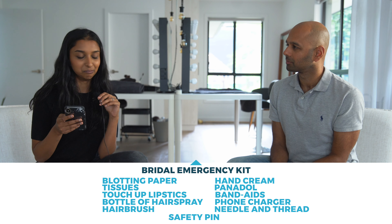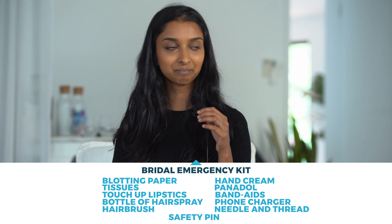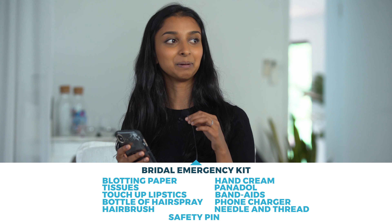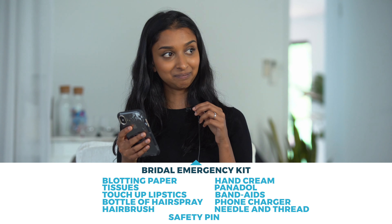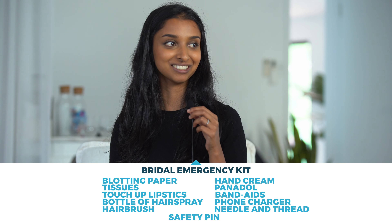Just so it's all in one spot, because you don't want to be managing five or six different bags on the day. All these little things are going to save you time, which is what you'll really need. So to recap: blotting paper, tissues, hairspray or a comb or brush, touch-up lipstick, Panadol, Band-Aids, hand cream, a needle and thread, a charger or battery pack for your phone, and the bonus safety pin.